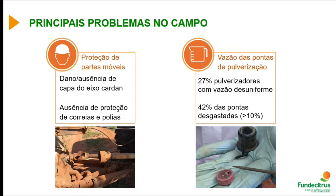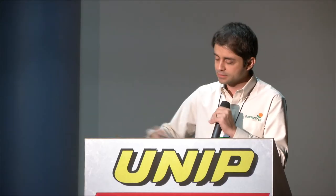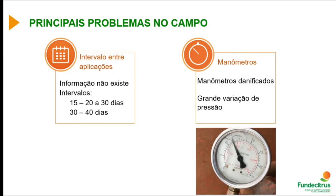An important point relates to the flow of spraying tips. In a study we conducted, 27 percent of assessed sprayers showed non-uniform flow — meaning 42 percent of tips are worn by more than 10 percent. Additionally, while management may plan sprayings every 15 days, in practice they often occur every 20, 30, or even 40 days. Combined with disease pressure, this represents a significant gap between planned and actual management intervals.